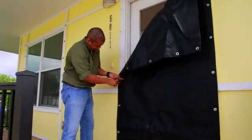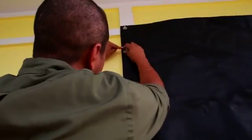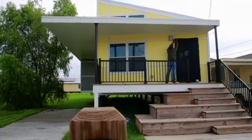One notable item missing from the houses: traditional hurricane shutters. They have been replaced with easy-to-install, custom-made Kevlar sheets. Kevlar, used predominantly for bulletproof vests, has been attached to the houses and designed to withstand flying debris at over 100 miles per hour.